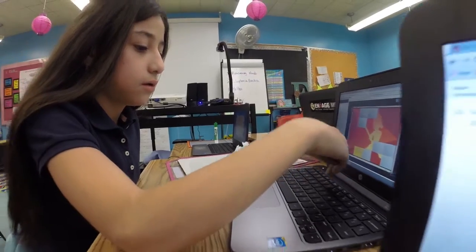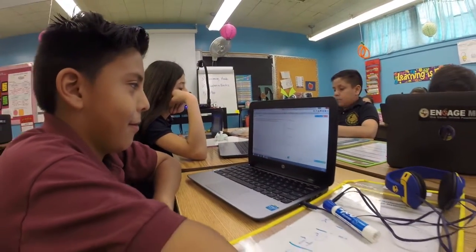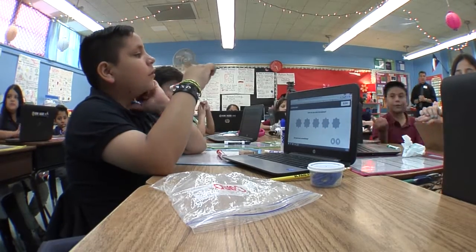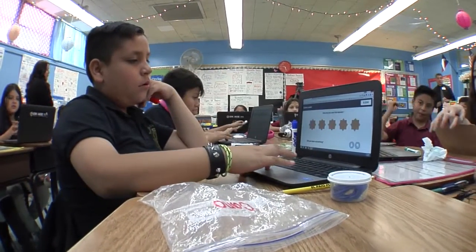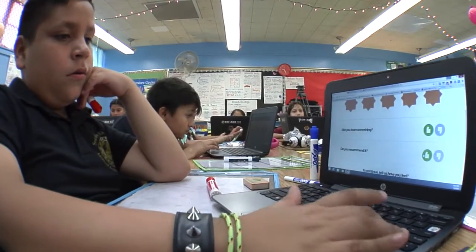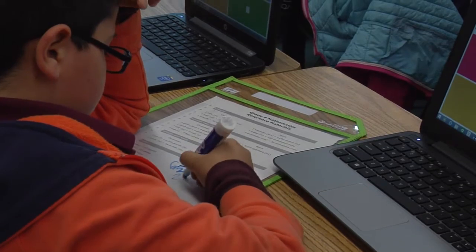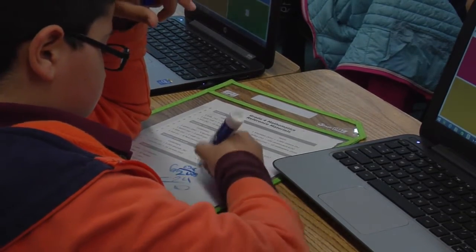These programs, they don't move on because they stay at the level of the child until they have mastered that skill. Then it's like, okay, let's move on to the next one. And it starts getting harder and harder. Although they don't see it, the kids don't see it. They sometimes think it's games for them, but you're actually differentiating instruction with the programs.